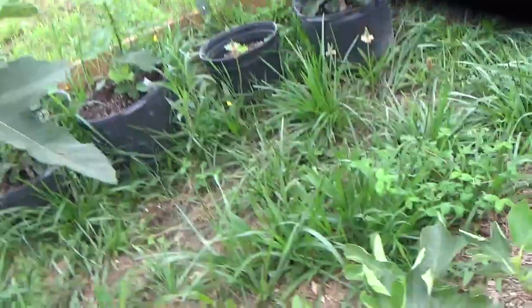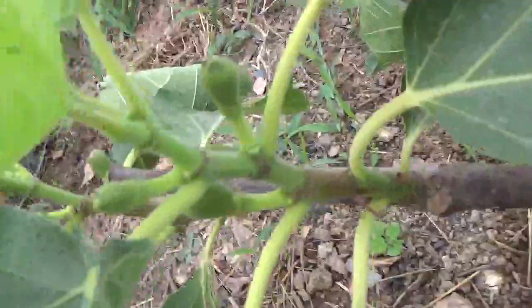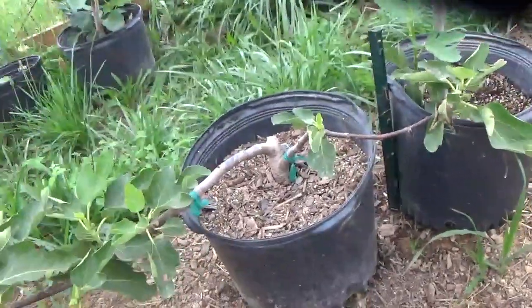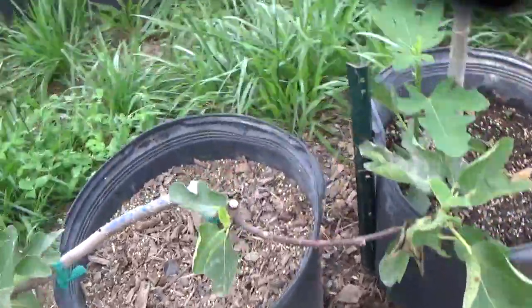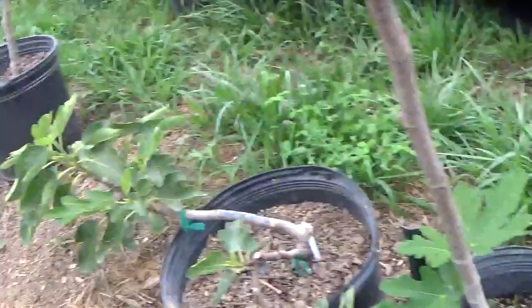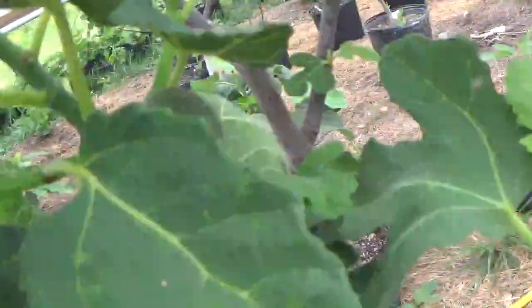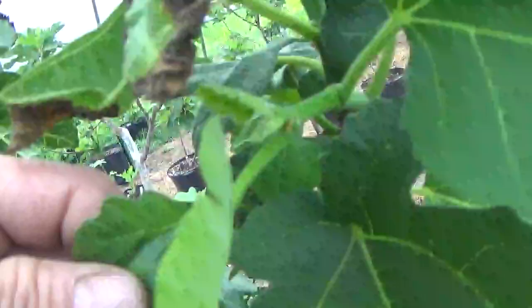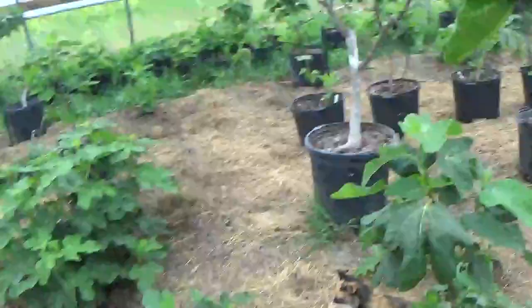De La Signora Hibernica — definitely got figs on it. This is a low Cordy seven-gallon. This next one here is Ladarula — it's got a breva on it; big, nice breva. But it ain't really set any main crop yet.